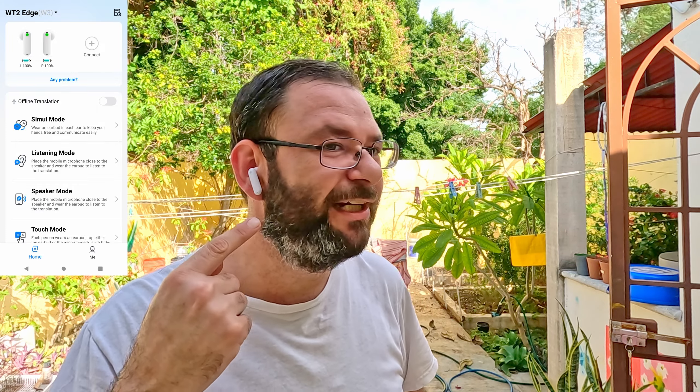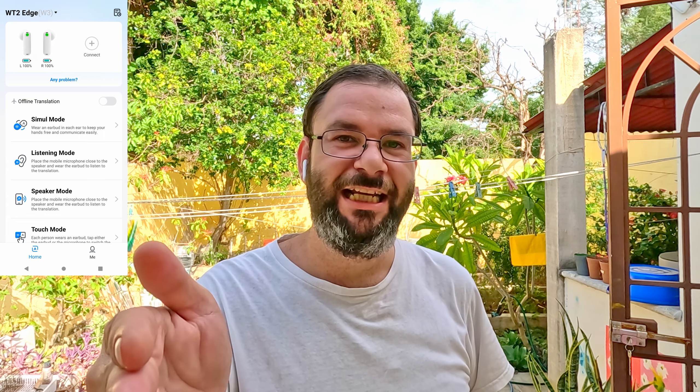It's called the Time Kettle WT2 Edge Translator Earbuds. All you've got to do is plug them in your ear, set it on your phone, and before you know it, you're listening to whatever it is they're telling you in your native language. If you want to know more about how these awesome little earbuds work and how this new piece of technology is going to change your life — it's going to be a game changer — it's going to allow you to really immerse yourself even deeper within the culture.